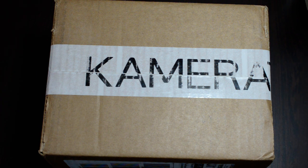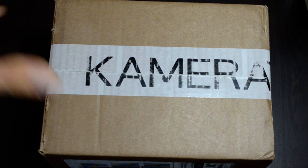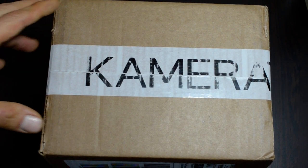Today's topic: my new order from Camera Store. This is the first time I've ever ordered anything from Camera Store — that is the company based in Finland. I can't pronounce the name of the city, I forgot.